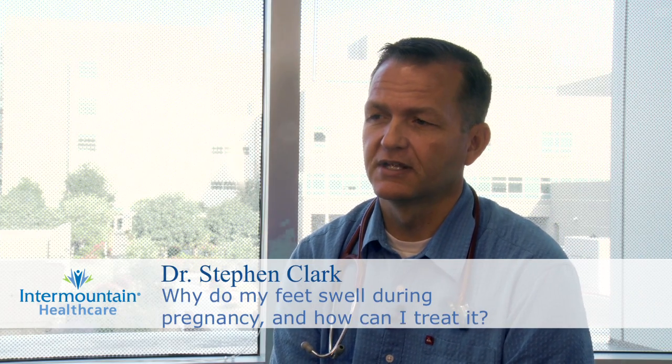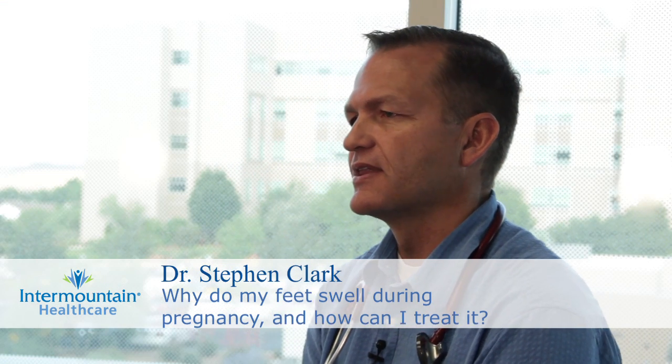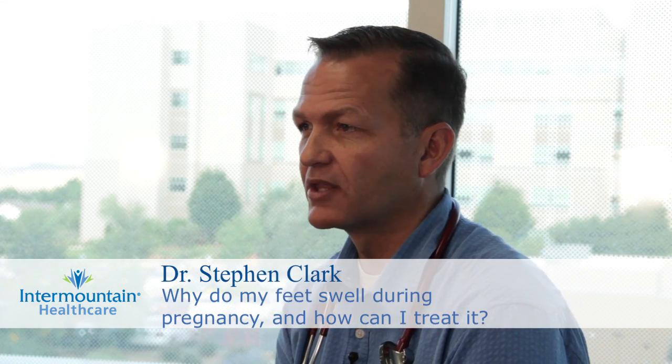Swelling in the feet and legs is very common during pregnancy and it occurs for a number of reasons. The first reason is that during pregnancy the volume of serum in your body increases by about 30%, so that's essentially just extra water in your blood, and that results in a change in the pressure gradients, resulting in more fluid in the tissue.